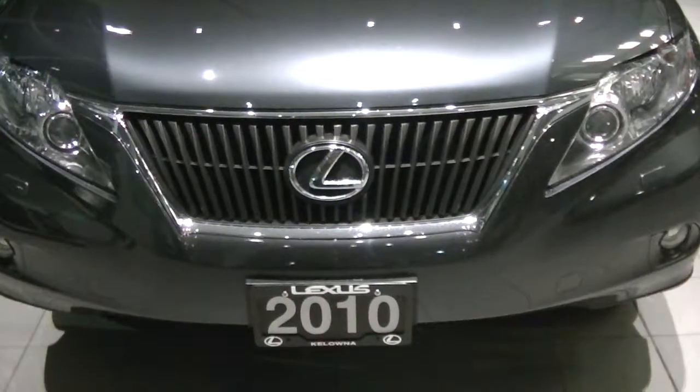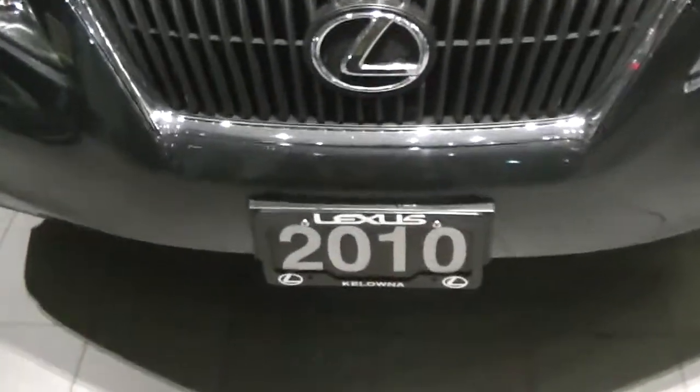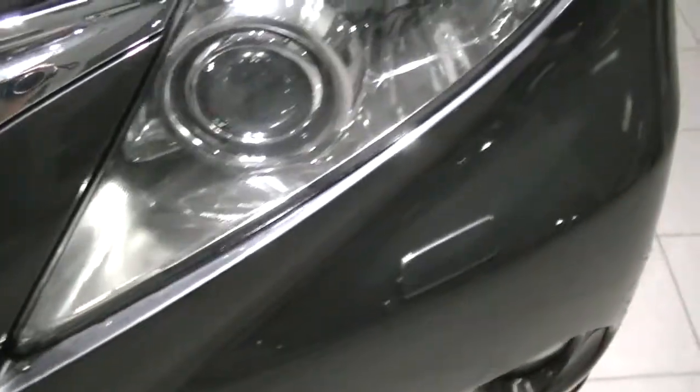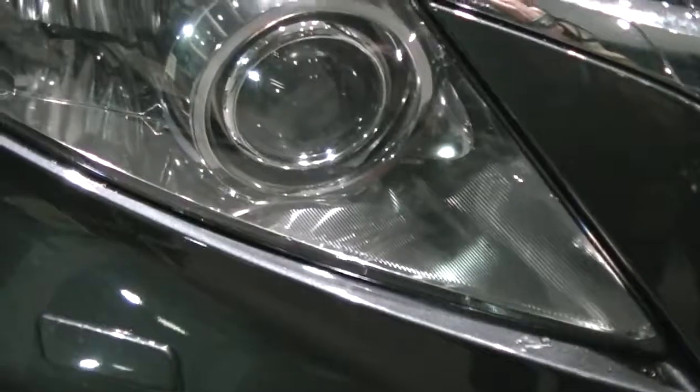It looks to be an excellent condition for 2010. I want to zoom in on any scratches or anything like that and show you the overall condition. Starting on the front grille — chrome looks to be in really good shape with the logo as well. You do have your daytime and evening LED lights; the covers don't seem to be scratched up at all. Fog lights down below. The overall front bumper looks to be in good shape — not too many rock chips or pits. Same thing with the light here; I don't see any noticeable rock pits.